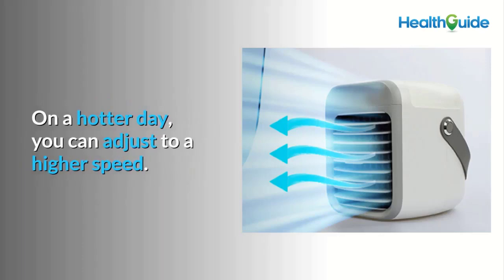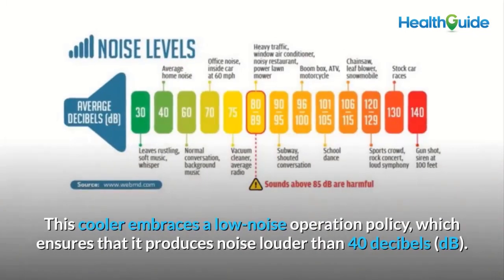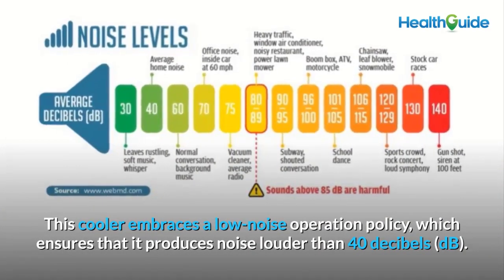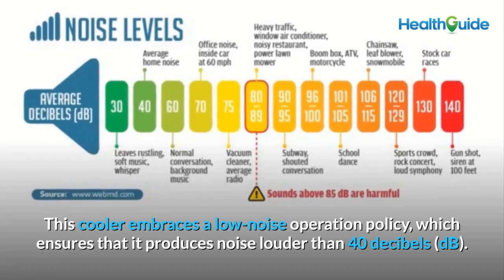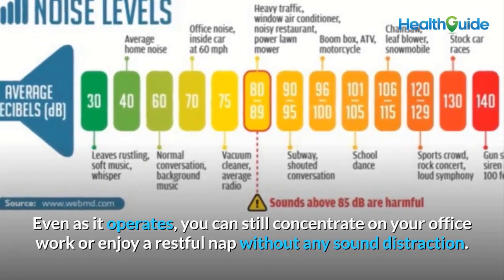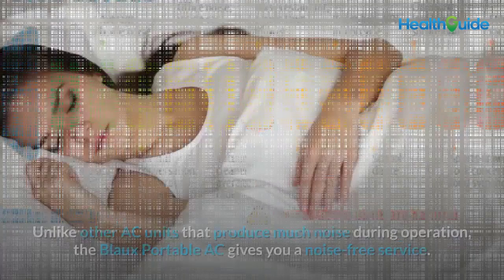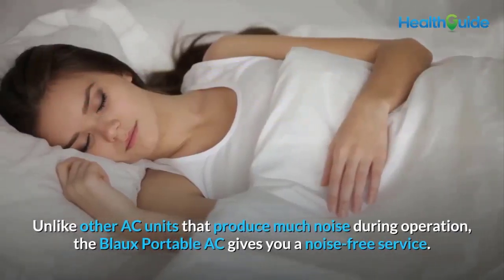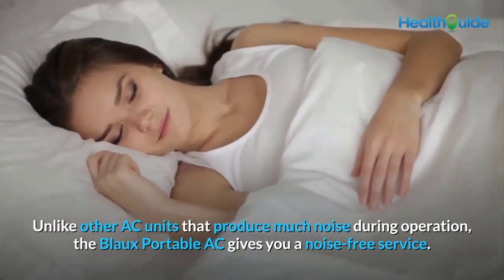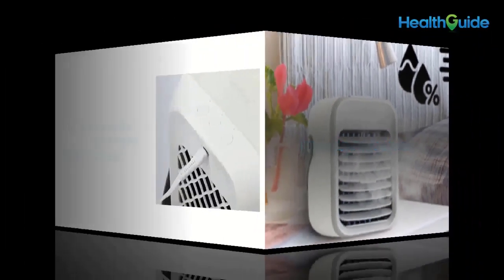On a hotter day you can adjust to a higher speed. Low noise: this cooler operates at no louder than 40 decibels, so you can still concentrate on office work or enjoy a restful nap without sound distraction. Unlike other AC units that produce much noise during operation, the Blow Portable AC gives you a noise-free service.